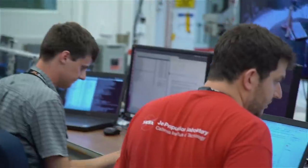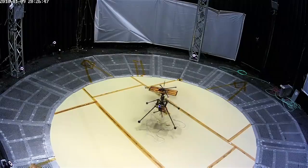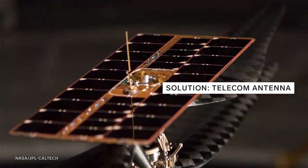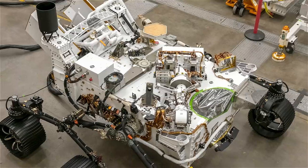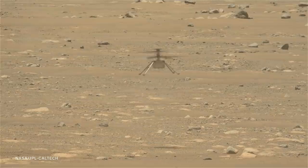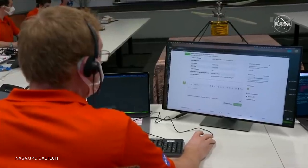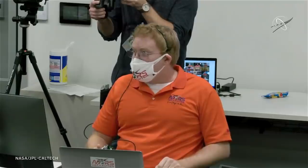Engineers also had to figure out how to control the helicopter from roughly 200 million miles away. The solar panel has a telecom antenna on top as the link back to mission control at NASA JPL. Data and commands from the ground are uplinked to orbiters, which relay them to the rover, and the rover sends them to the base station, which then sends them to the helicopter. Everything Ingenuity does on Mars is done autonomously by code and algorithms, and the engineers at JPL wait for its transmitted data to see if their calculations were correct.